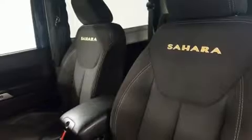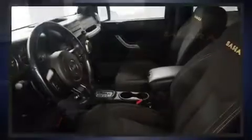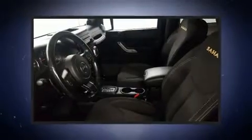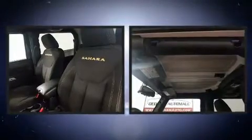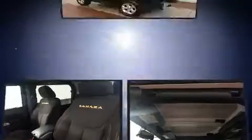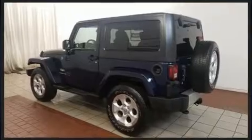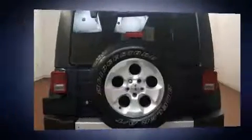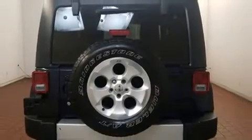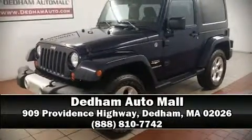Jeep also prioritized safety and security with features such as dual front impact airbags with occupant sensing, integrated rollover protection, traction control, brake assist, a security system, and four-wheel disc brakes with ABS and electronic stability control, supplementing mechanical systems so you'll maintain precise command of the roadway.